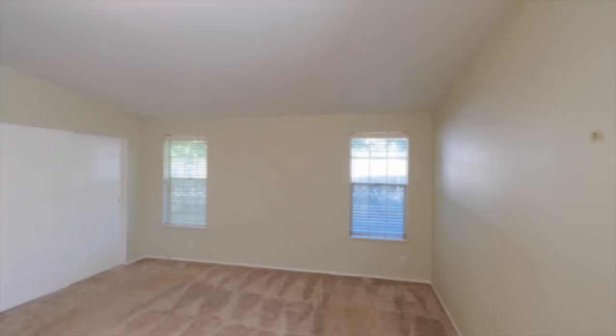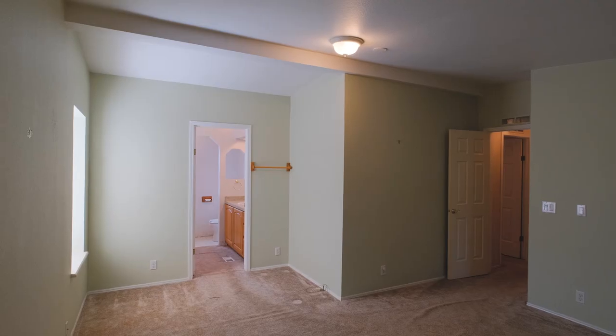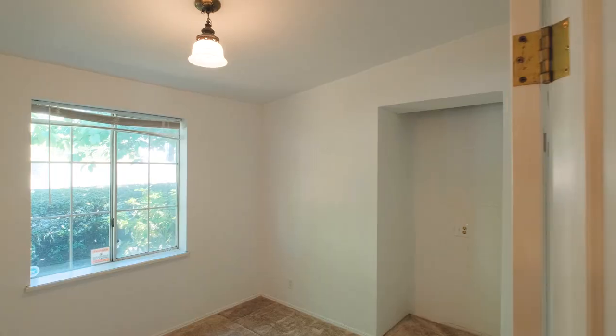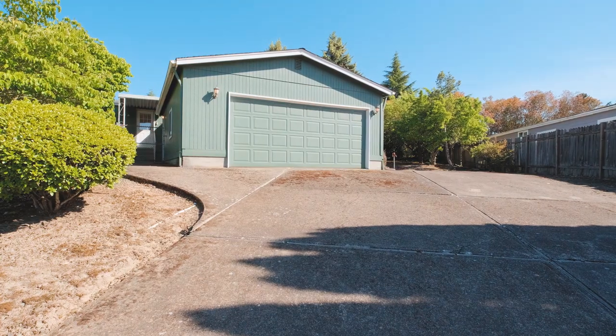This home features three bedrooms, two bathrooms, about 1,500 square feet, and is an affordable way to own and live in one of West Salem's most desirable neighborhoods.